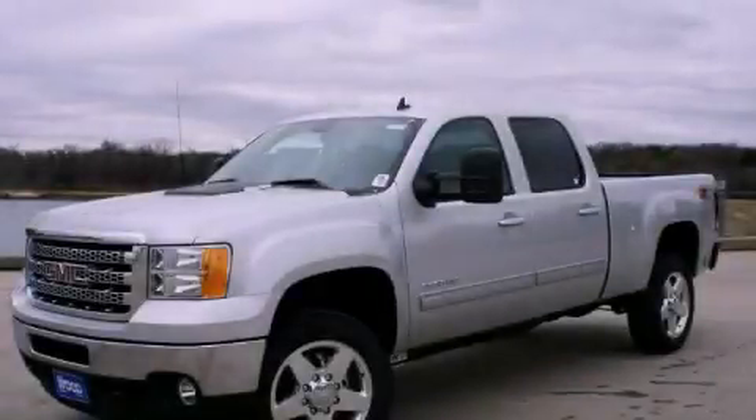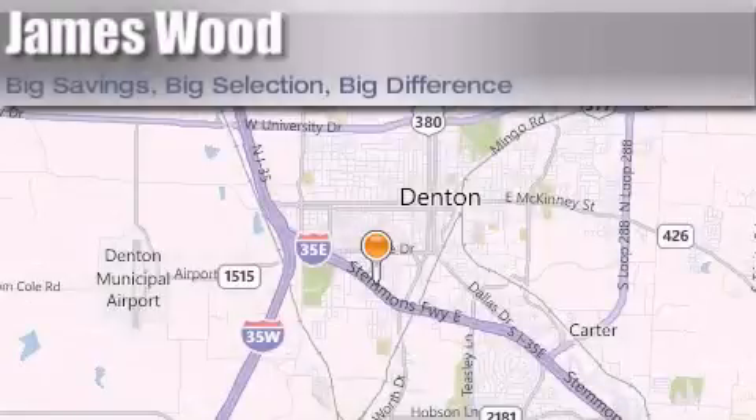This automobile won't last long at this price — call and arrange a test drive now. James Wood Auto Park is located at 3906 Interstate 35E South in Denton. Our goal is to exceed all of your expectations to ensure that you'll return for future visits. We'll see you next time.